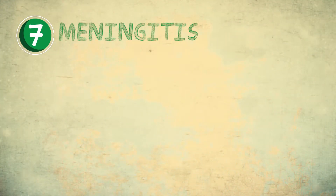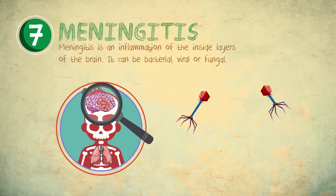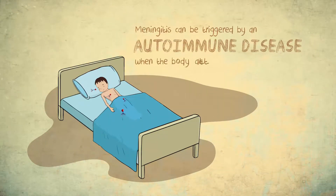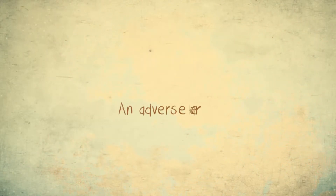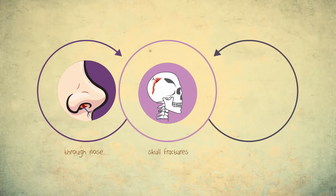Meningitis is an inflammation of the inside layers of the brain due to bacterial infection. Meningitis can be triggered by an autoimmune disease when the body attacks itself, for example lupus. An adverse reaction to medicines may also cause meningitis. The virus can be transmitted through the nose, skull fractures, or spinal fluid.